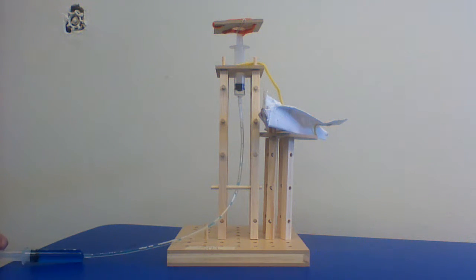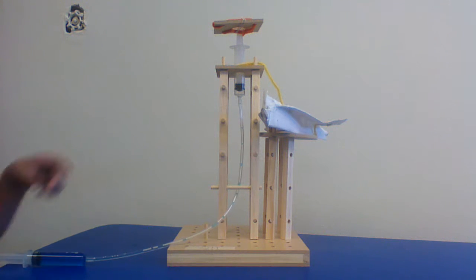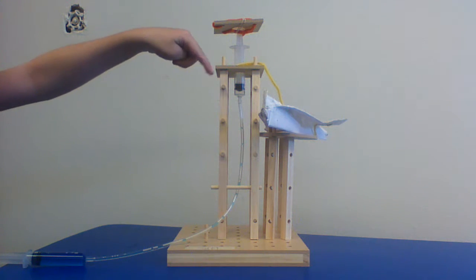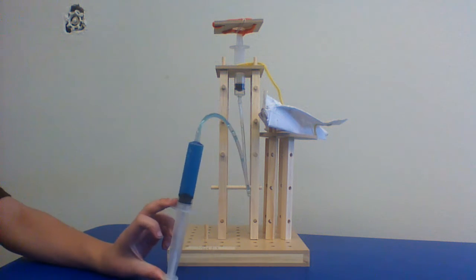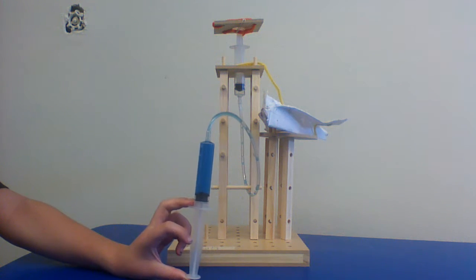Hi, so this is my construction. I call it the double fuel machine. This wire right here connects to the plane so the fuel can go straight to it. This liquid filling is what I pretend the fuel is.